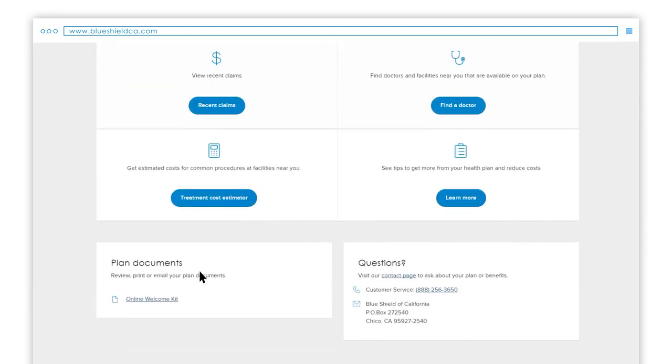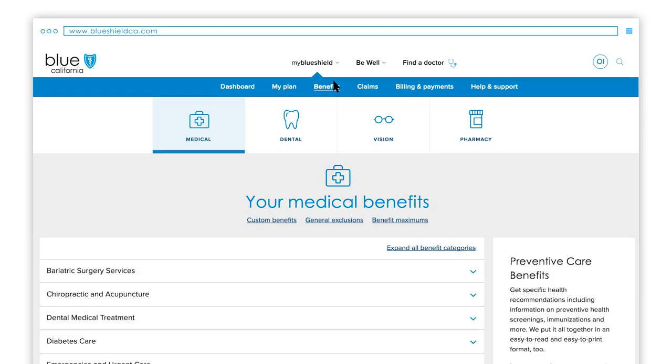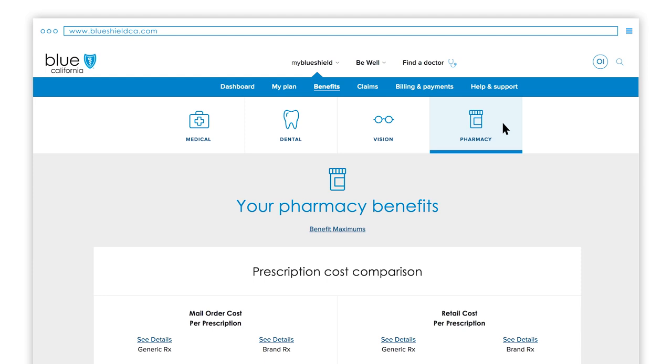Be sure to keep a copy of this document for your records. Want to know if a particular procedure or service is covered by your plan? In addition to reviewing your EOC, you can use the benefits section of your online account. Simply click on Benefits in the blue navigation bar, which will take you directly to your medical benefits. You can also view dental, vision and pharmacy benefits by clicking any of these tiles.